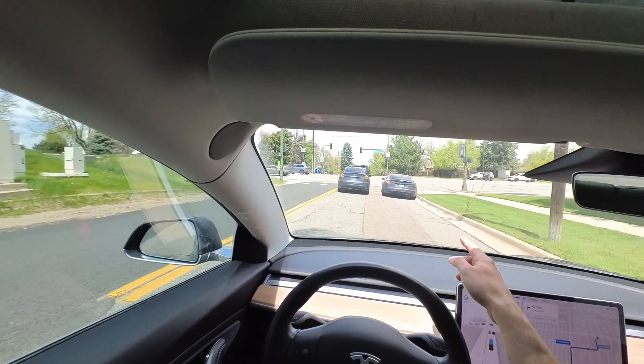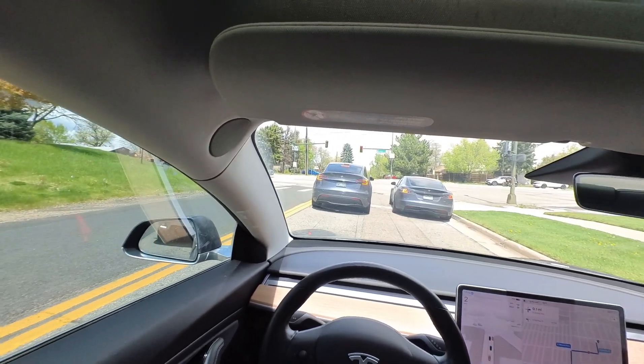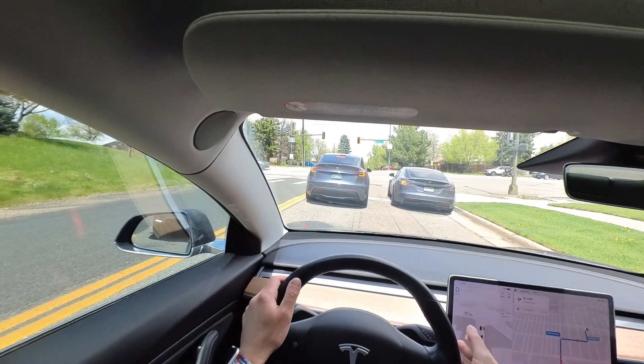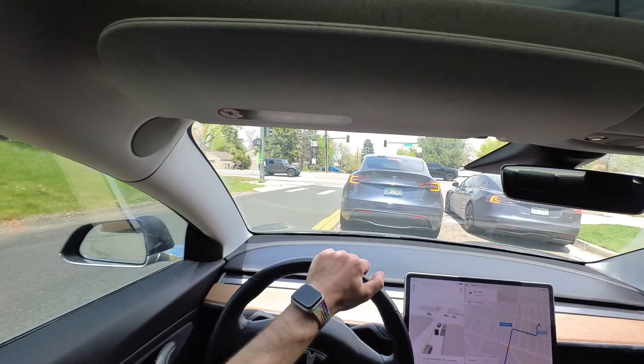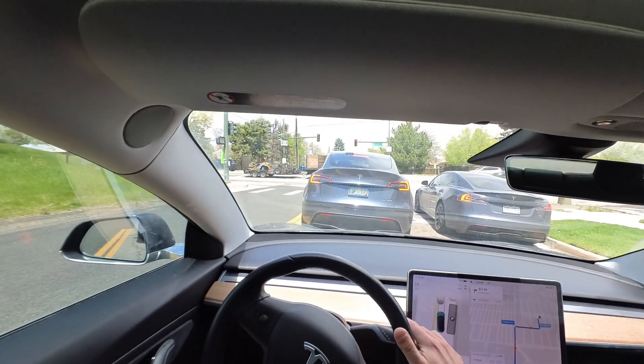Notice this Tesla is giving room for anybody trying to make a right. Behind me I see somebody also trying to give room for this lane, so I'm actually going to disengage in case anybody behind me wants to make that right turn. Full Self Driving is not doing a good job yielding in those types of situations, but then we can turn it right back on.